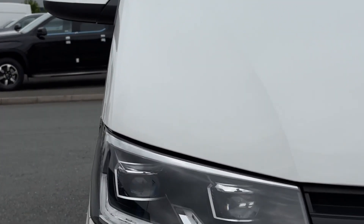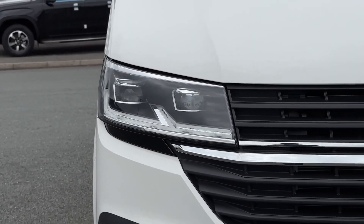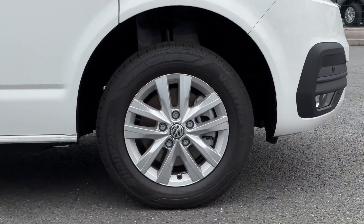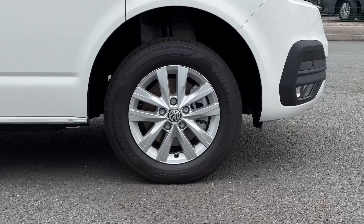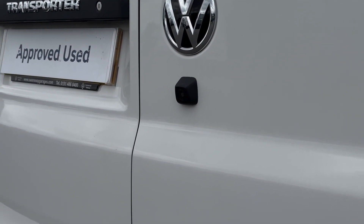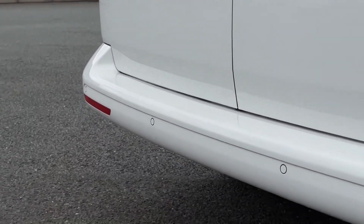Taking a look at the exterior features, on the front are your LED main headlamps providing brilliant visibility. You've also got great styling with the 16-inch Clayton alloy wheels. Around to the rear you'll find the reversing camera helping you to manoeuvre, as well as the parking sensors offering that audible aid.